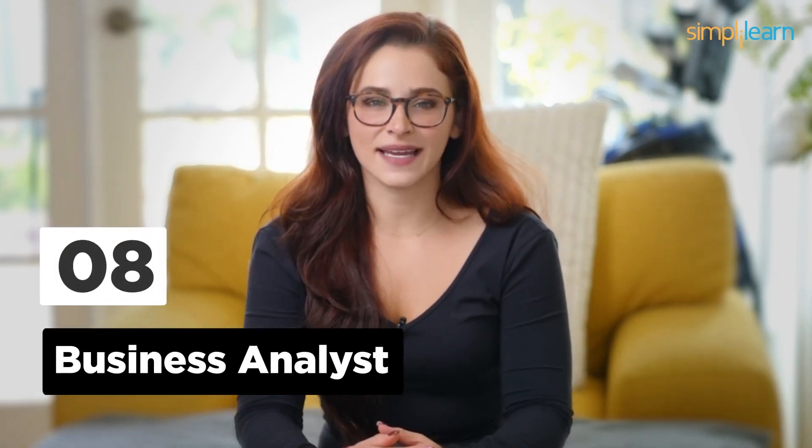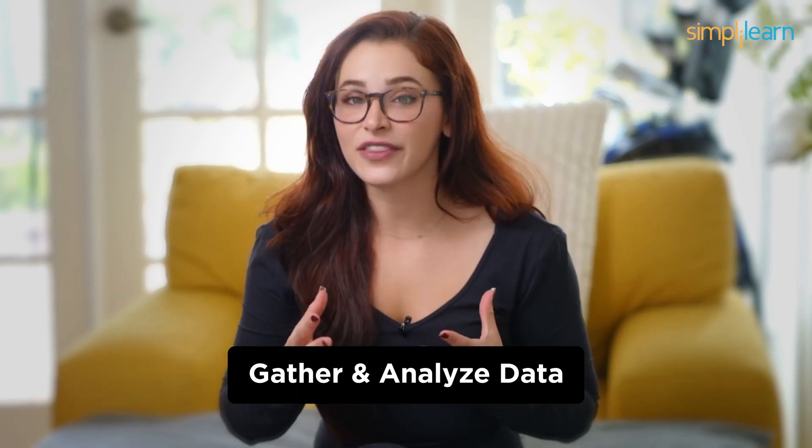Number 8: Business Analyst. Coming in at number 8, we've got Business Analysts. These professionals bridge the gap between IT and business. They gather and analyze data to help organizations make informed decisions. It's a role that requires problem-solving skills, communication, and a deep understanding of both tech and business, but not coding expertise.